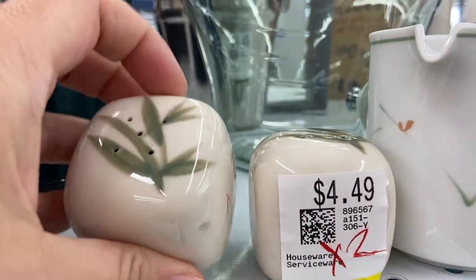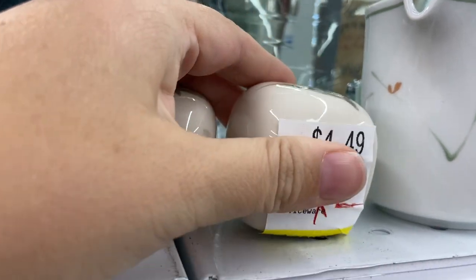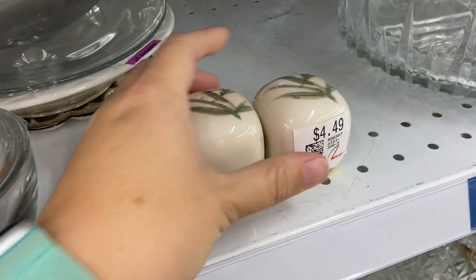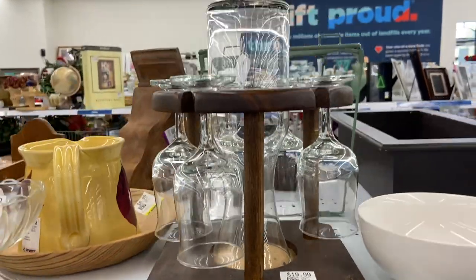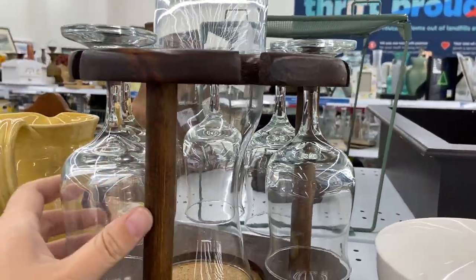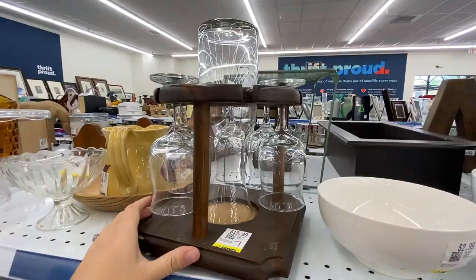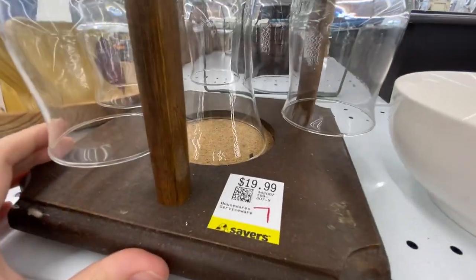These salt and pepper shakers are Winfield China — I know that because I have some big platters I've been trying to sell on Facebook forever. I put them down here so somebody could see them better. This set was very interesting: it had hanging wine glasses and a wine carafe, and if it wasn't missing a glass I might have gotten it, although $20 is kind of excessive.